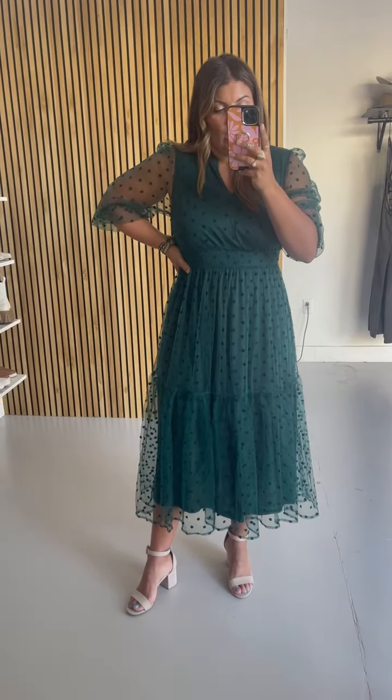It has that v-neck and that beautiful dot overlay to it. This would work for any type of formal gala event, or if you're starting to look for Thanksgiving and Christmas outfits — I know that seems so far away, but this would work for that as well.